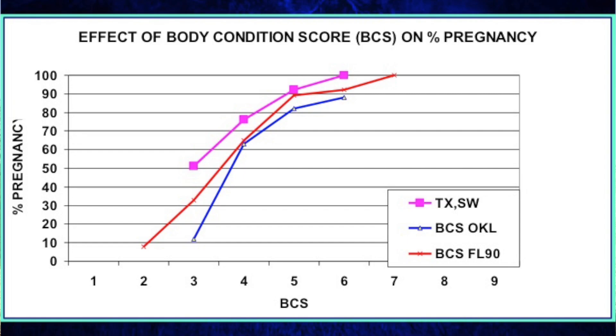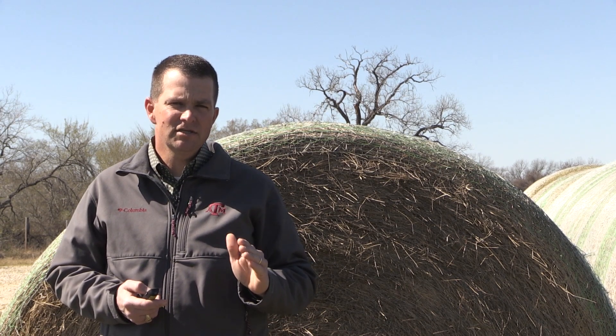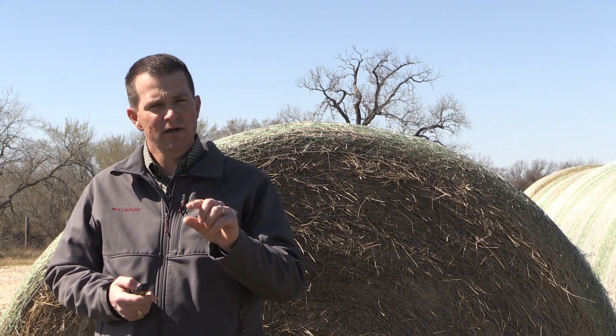From data, as body condition score decreases below a five at calving, we can see that those cattle have a harder time calving. Some studies from Texas indicate cows at a body condition score of three may only have about a fifty percent chance of going ahead and rebreeding within a 90 to 120 day period after the bull's been turned out. This has been documented in Oklahoma and Florida as well as across the United States. It's well documented that as body condition score increases from a two or three up to a five or six at calving, we're going to see an increase, and the acceptable range at calving is somewhere in that five to six range.